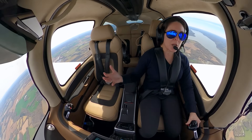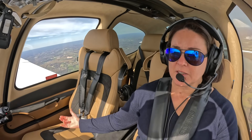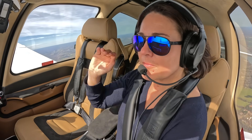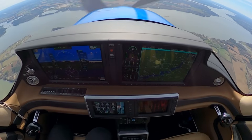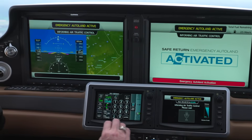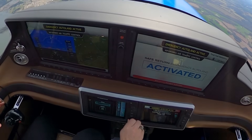So we are up flying around. I'm hand flying. I'm going to let go of the controls, reach back, and hit the button. Now it's enunciating that emergency auto land is activating. The autopilot's been engaged in level bubble mode. Remain calm. And now the emergency auto land Safe Return system is activated.